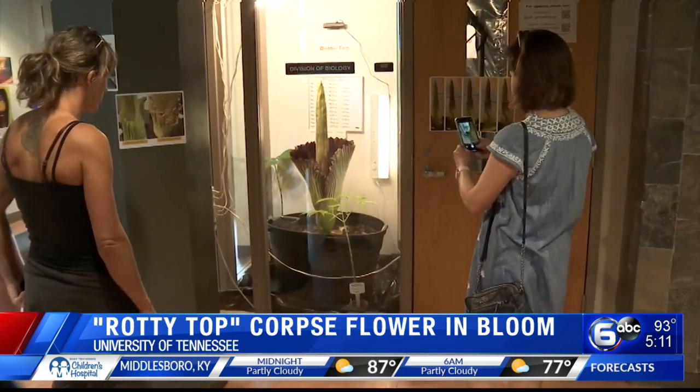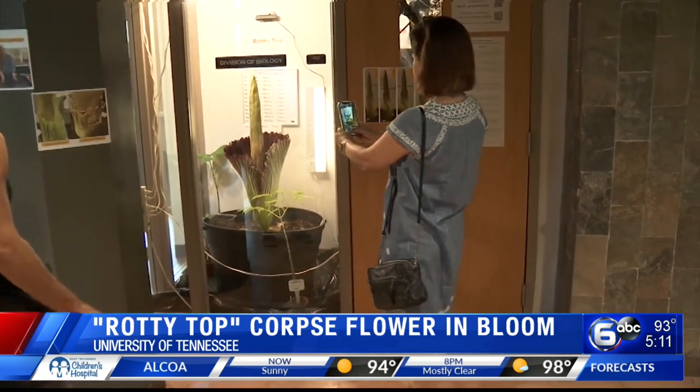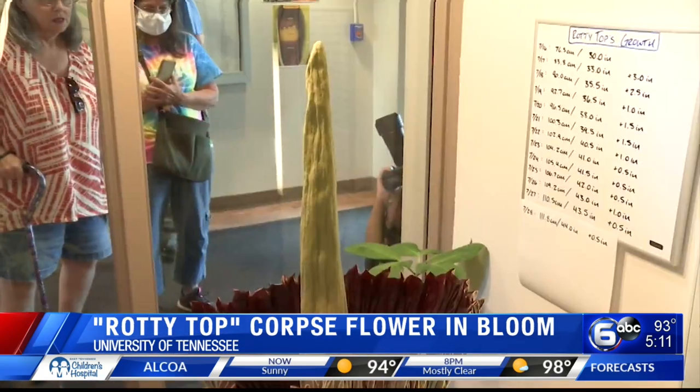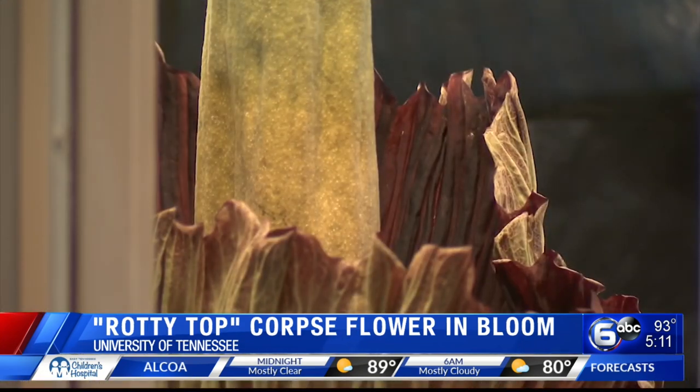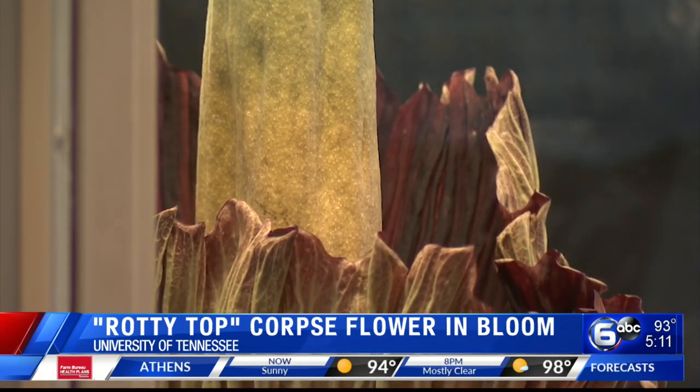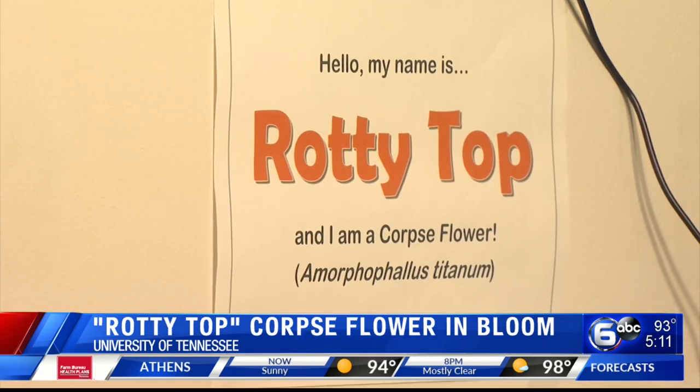The university has had the corpse flower in its care since 1999, and this is the very first time it has bloomed. The beautiful yet odorous flower will stay open for just 24 to 36 hours, so not long before it once again starts to close. During that time, visitors are getting in line to get their chance to take a sniff.